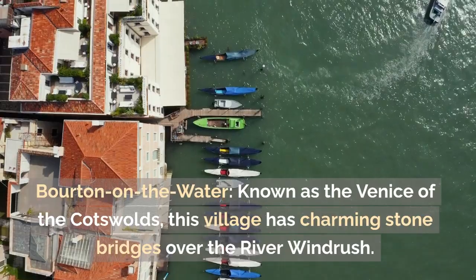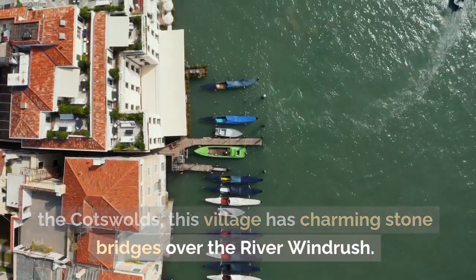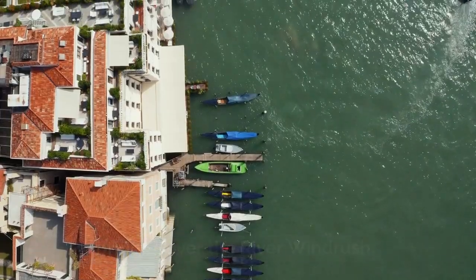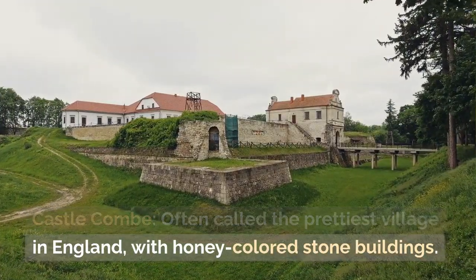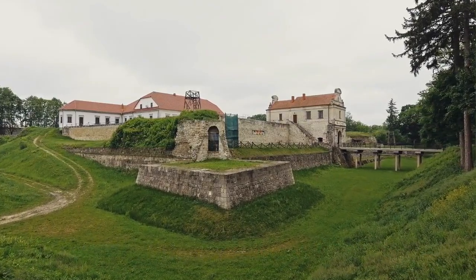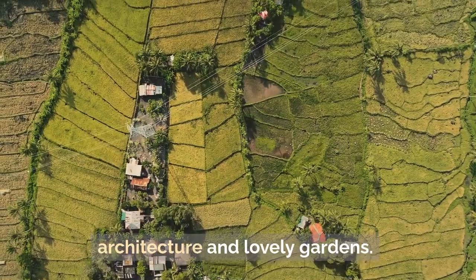The Cotswolds: Bourton-on-the-Water — known as the Venice of the Cotswolds, this village has charming stone bridges over the River Windrush. Castle Combe — often called the prettiest village in England, with honey-colored stone buildings. Chipping Campden — a market town with stunning architecture and lovely gardens.